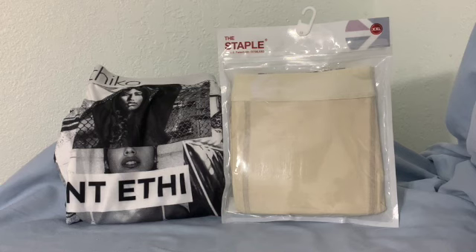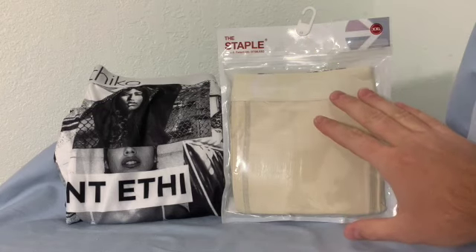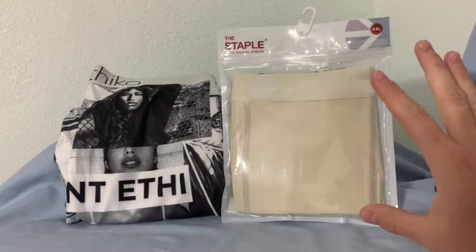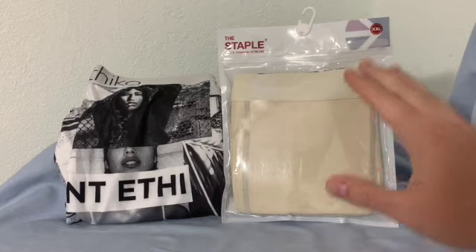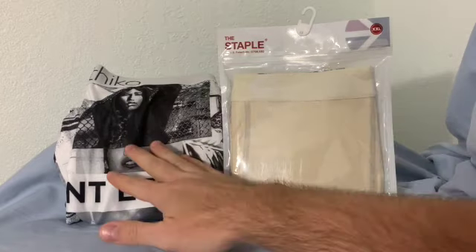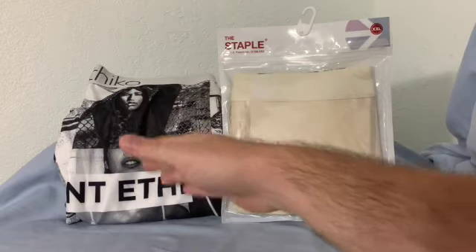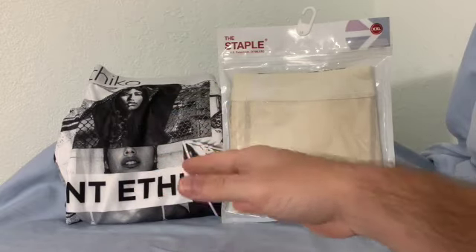The biggest differences between the two is generally you're going to find that the cotton has more solid patterns. They might have different colored seams; every now and then you'll find a pair that does have a pattern on it in the cotton blend, but for the most part the ones with the cool patterns — States, football teams, whatever they put on there — is generally going to be the polyester ones.